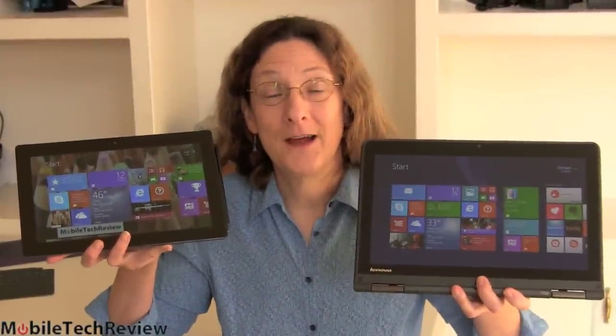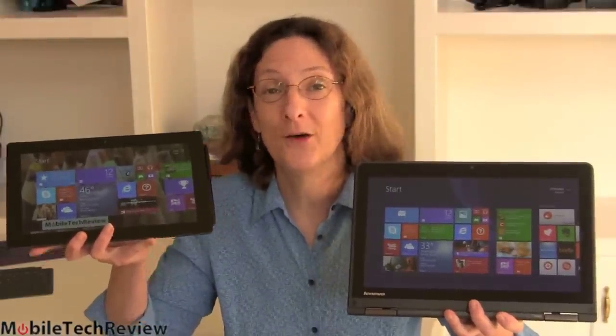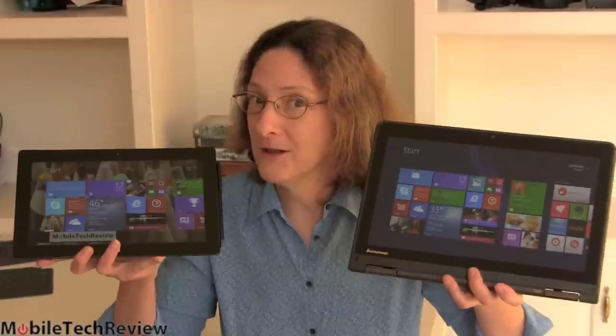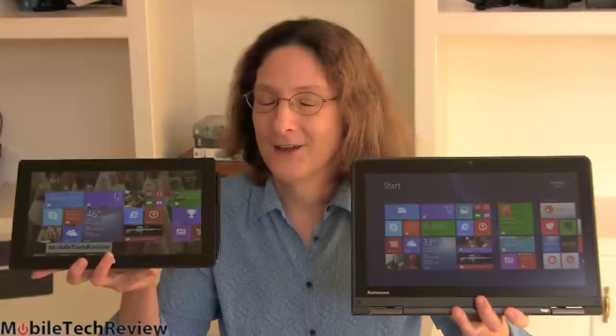This is Lisa from Mobile Tech Review and today we're going to do a smackdown between two really hot tablets. Here we have the Microsoft Surface Pro 2 on this side and here we have the Lenovo ThinkPad Yoga. Both of these have digitizers — it's optional on the ThinkPad with a Wacom Pen, and this one comes with the Wacom Pen. Both are kind of portable, kind of light Windows 8.1 devices. We're going to look at them now.